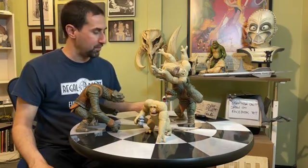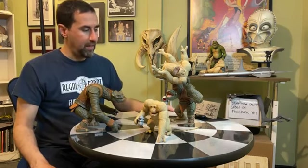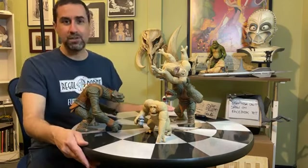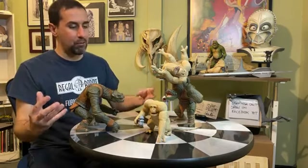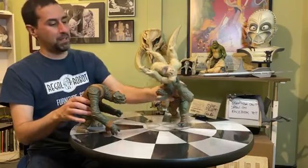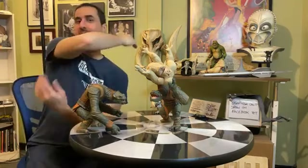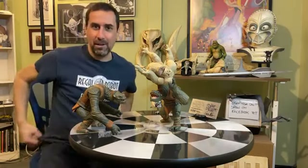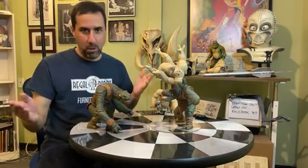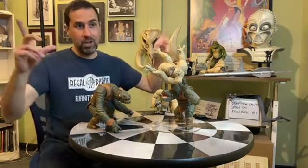Tables are available right now on the website, all made to order. Go to Regal Robot, click Star Wars, then click Furniture - probably bottom left on desktop. If you're just using it to display the figures, this size feels perfect - anything bigger and you just wind up with more negative space.